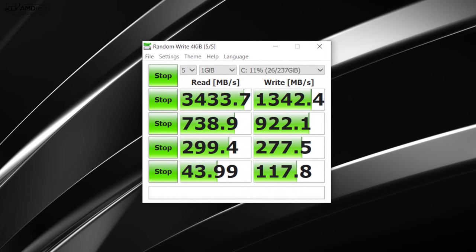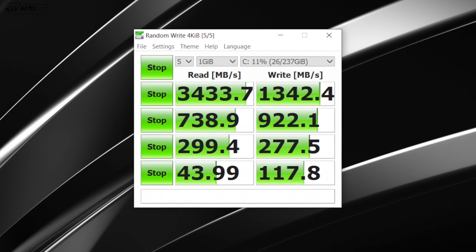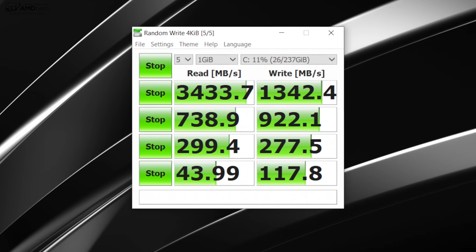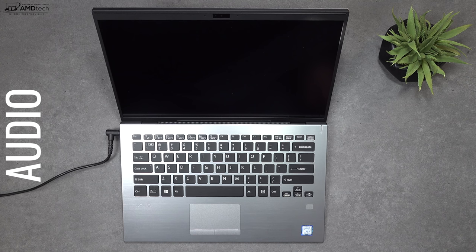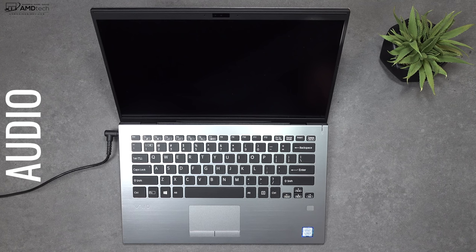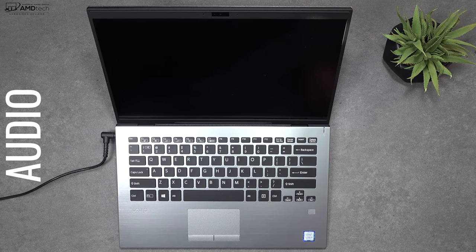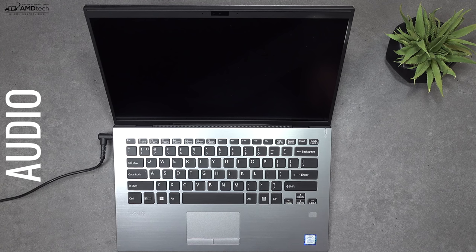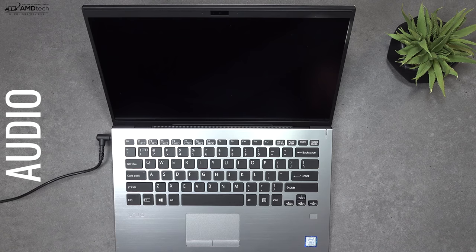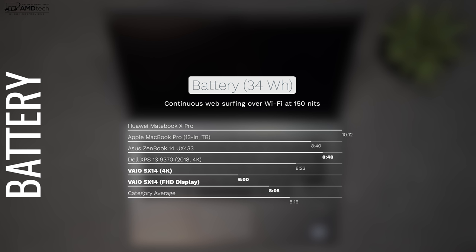Even though the SSD is upgradable, you're getting really good reads and writes with the included PCIe NVMe M.2 SSD, so I'm very pleased with that. When it comes to audio, it was okay — not terrible but not the best either. I thought it was average; the speakers could stand to be a little bit louder. Overall nothing special, but I've heard a lot worse on other laptops.